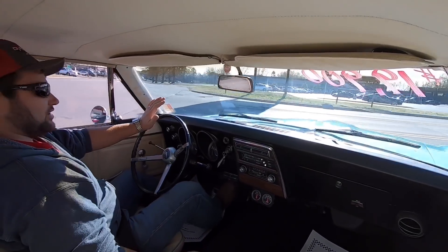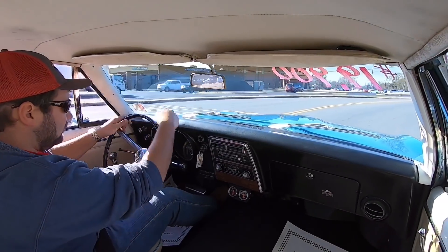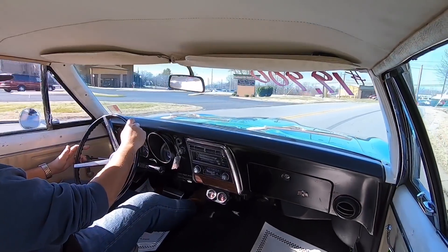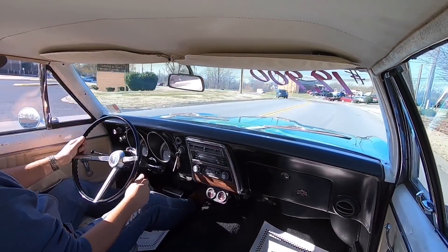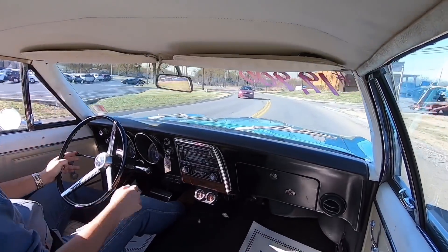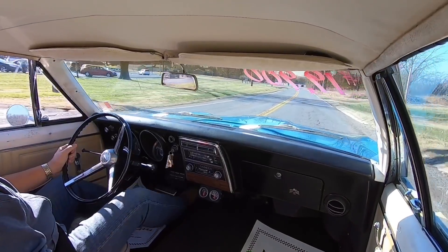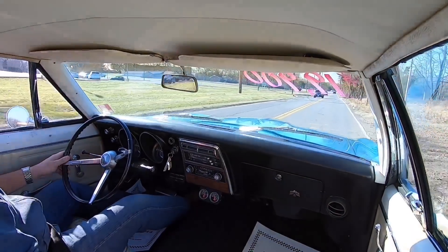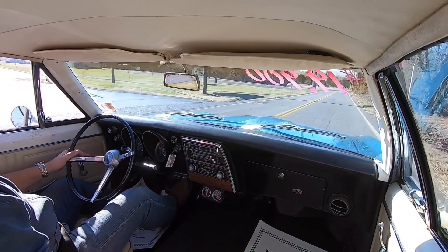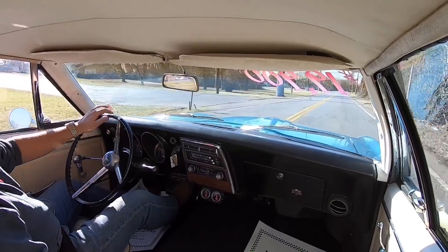I can hear the turn signal clicking but I don't see any indicator on the dash — the light right in here is not coming on. Hitting the other side — that side does work, so it's probably just a bulb on one side. I do not believe the kickdown is hooked up; I keep trying it. Pulls pretty hard though.